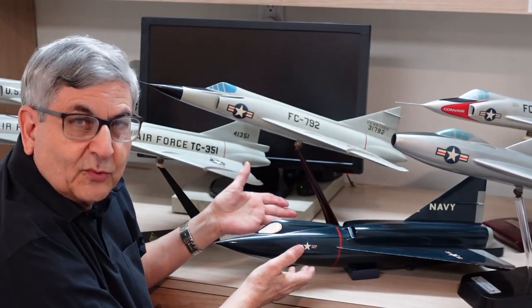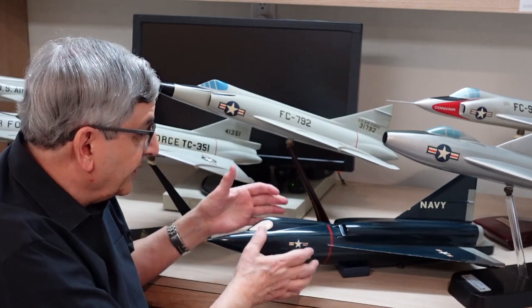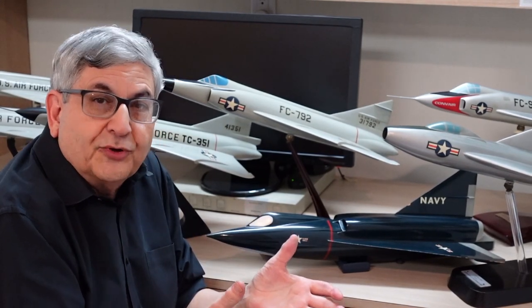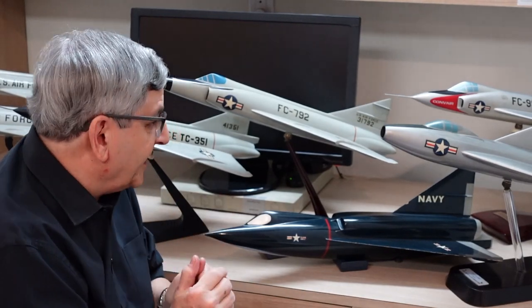Here we have the Sea Dart — the world's first and only supersonic seaplane. It was an amazing concept: the idea was basically to put an F-102 on water skis and make it an ocean-based airplane that could operate from submarines. We'll come back and talk about that as well.